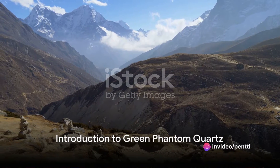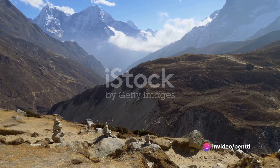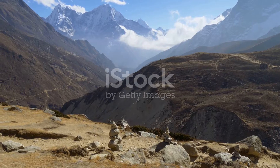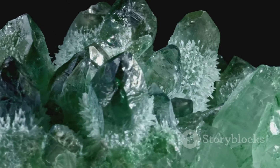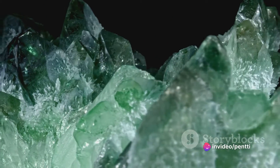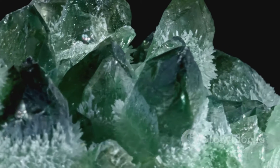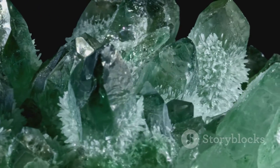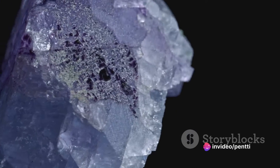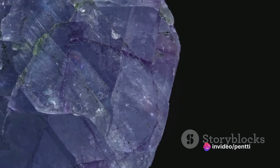Have you ever pondered what secrets the mighty Himalayas might be hiding in their vast expanse of rocks and minerals? Among these secrets, there's a gem that stands out in its uniqueness: the green phantom quartz. Also known as chlorite phantom quartz, it's a gemstone as intriguing as its name suggests. Its name comes from the ghostly green phantom, or shadow, that appears within the crystal — a result of chlorite minerals trapped during the crystal's growth. This remarkable occurrence makes each green phantom quartz a unique piece of art sculpted by nature itself.